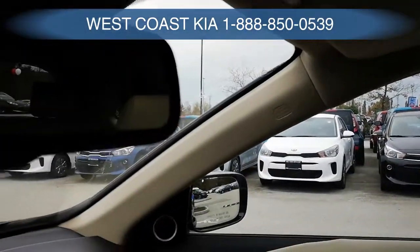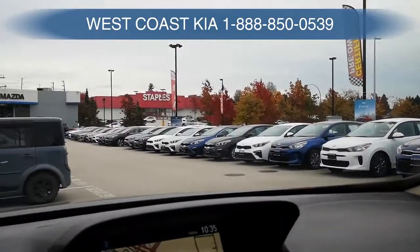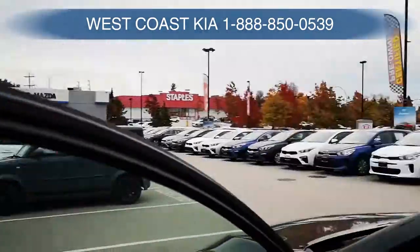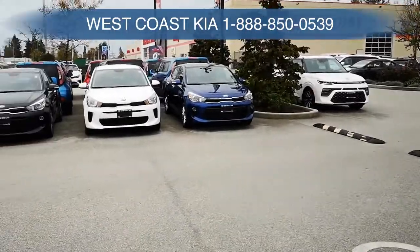Here's the sunroof — make sure you see that. The headliner is nice and clean. We'll just pop open the trunk and take a look at that.